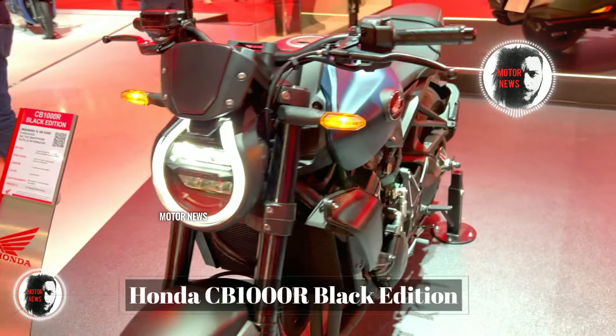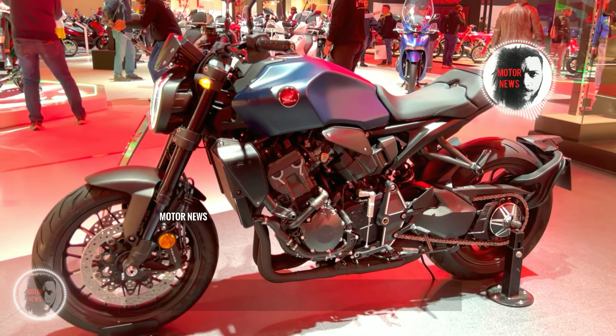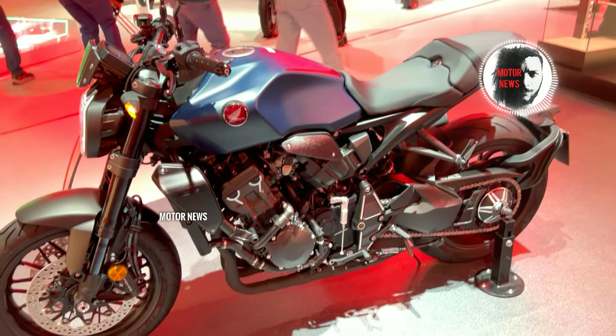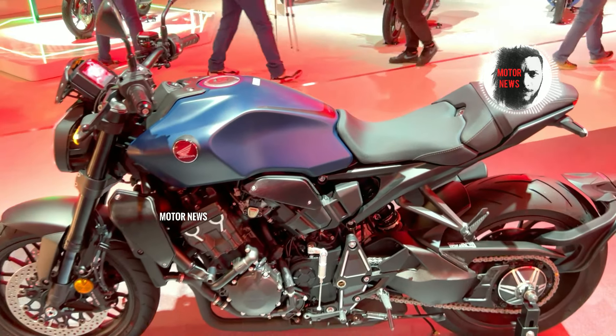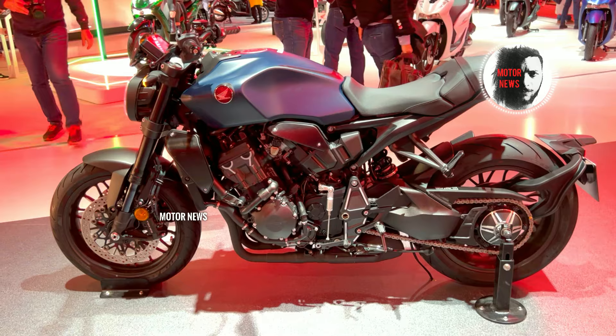The Honda CB1000R's naked bike design provides minimal wind protection for the rider, particularly at high speeds, making highway rides less shielded from wind turbulence. Some riders may find the suspension on the CB1000R to be on the firm side.